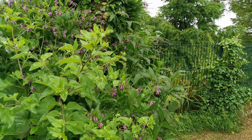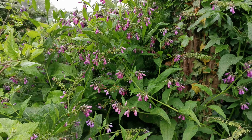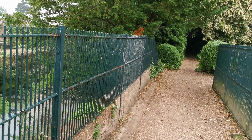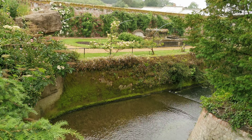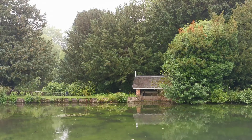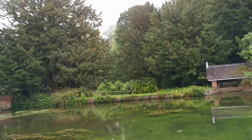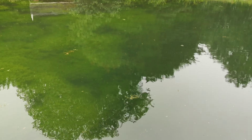I think this is comfrey — that lovely colour is comfrey. Yes, that's where we were in that garden over there in the last video. The water's gushing down here out of the lake because there is so much excess water from the rain filling the rivers.